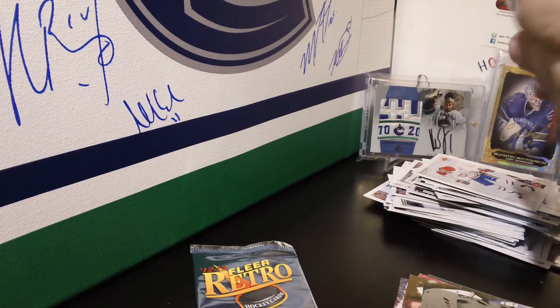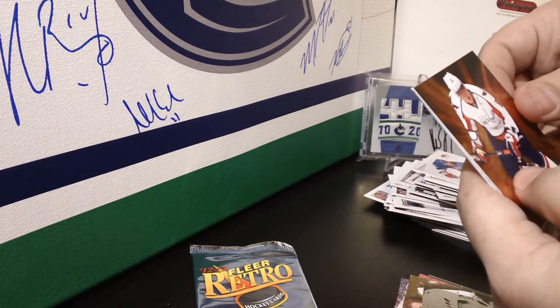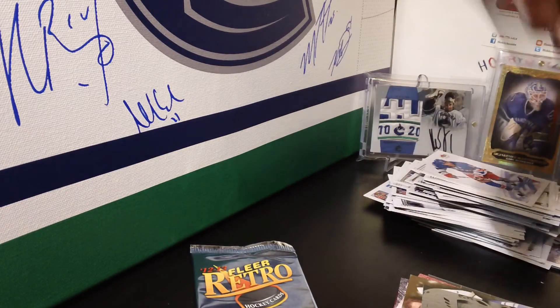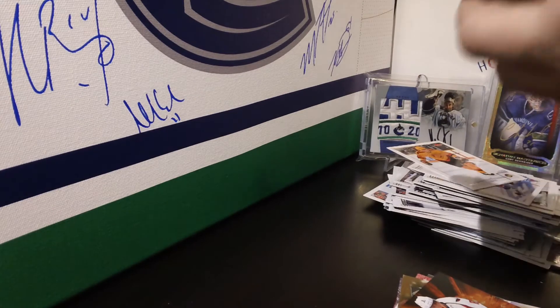Last two packs — let's finish this with a bang. We get Metal Universe Alex Ovechkin for the Washington Capitals, and a Zdeno Chara base.